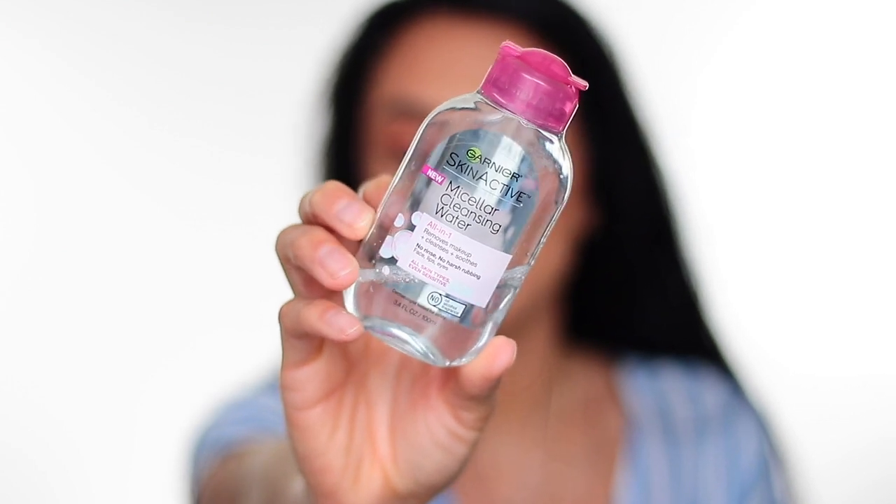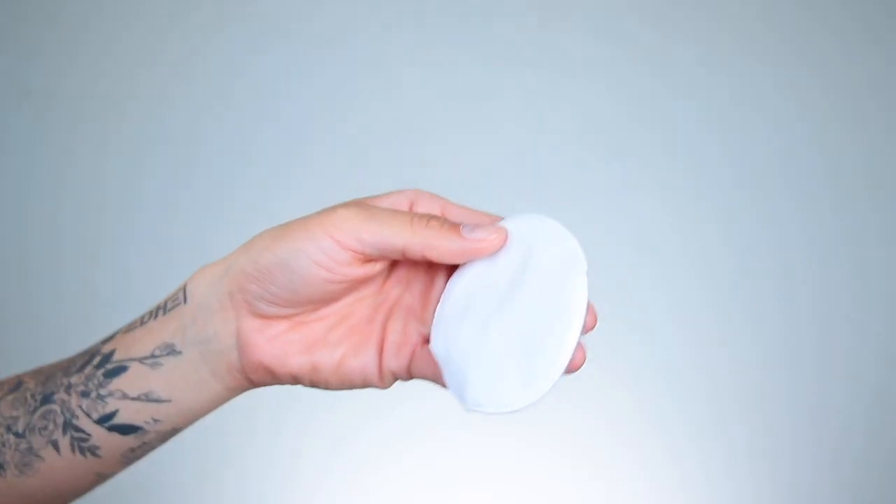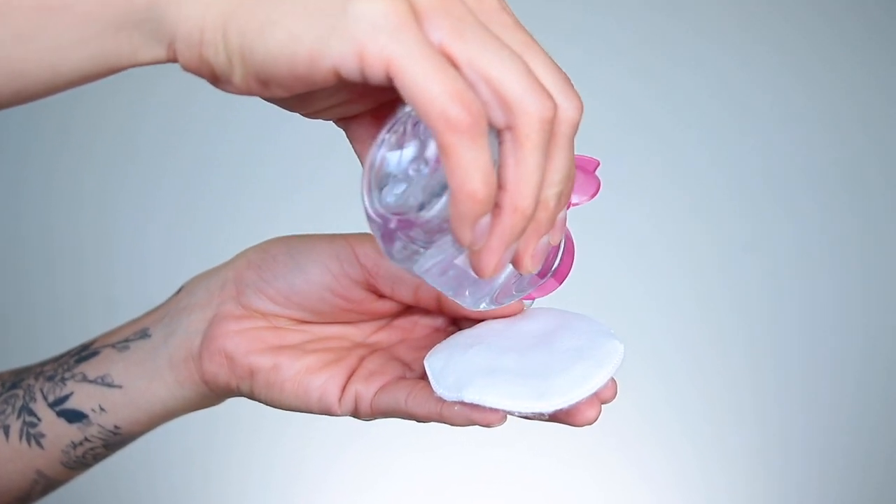The first thing on my list is the Garnier Skinactive Micellar Cleansing Water. I use this as my very first step in taking my makeup off. I use it with one of my little cotton pads — I just pour the water on the pad and take all my makeup off. It really takes my makeup off so fast, but it gets most of it off, not everything, which is why I use it as my very first step.